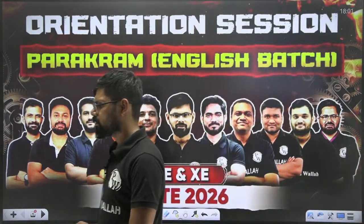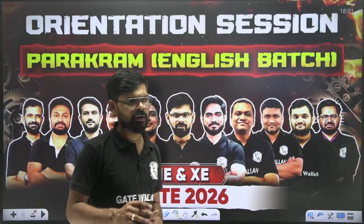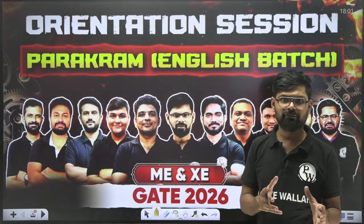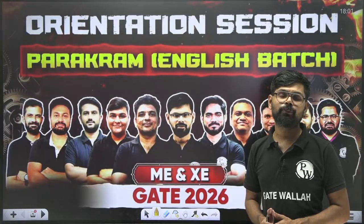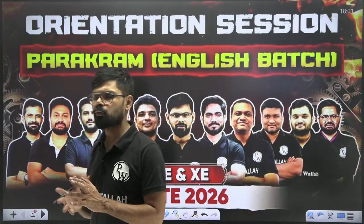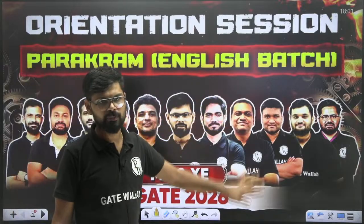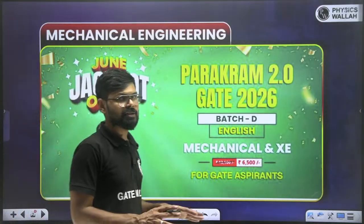So basically in GateWala, we have all kinds of batches like the Parakram batch which is a one-year batch, then the Shresth batch which is a two-year batch, available in both Hindi and English. We also have pure English batches. Today I am going to talk about one particular batch — Batch D — the Parakram English batch.